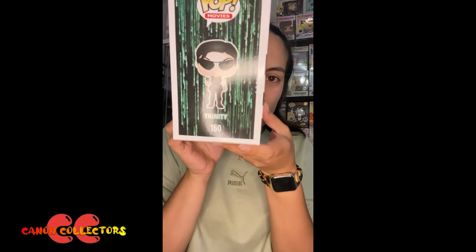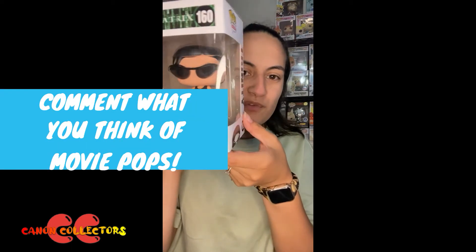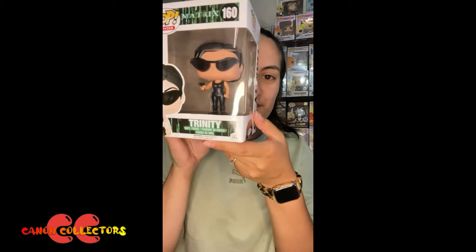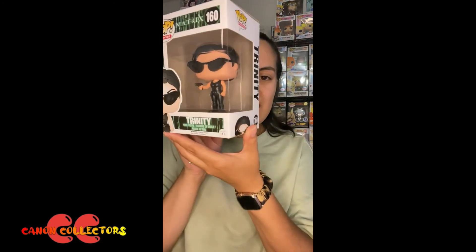On the side there you've got her pop art and on the back you've got the wave. Let me know in the comments what you guys think of movie pops in general. Do you think that they capture the essence of the character or do you think there's still room to grow? Because you know how Funko is quite lazy with their sculpts — I want to know what you guys think.